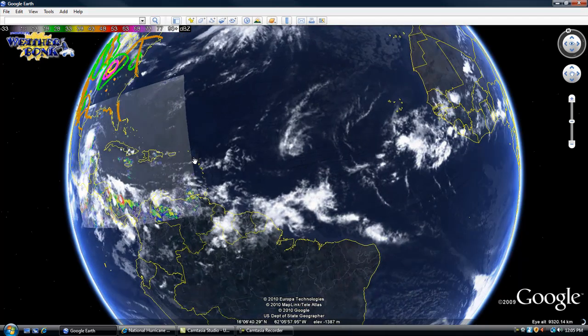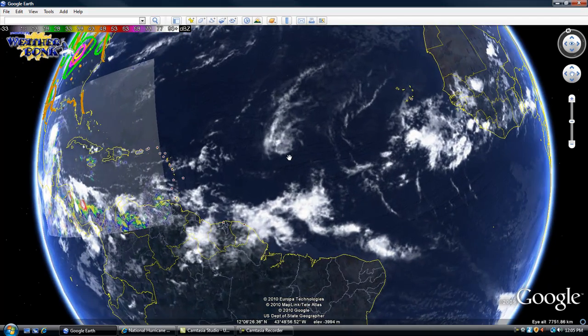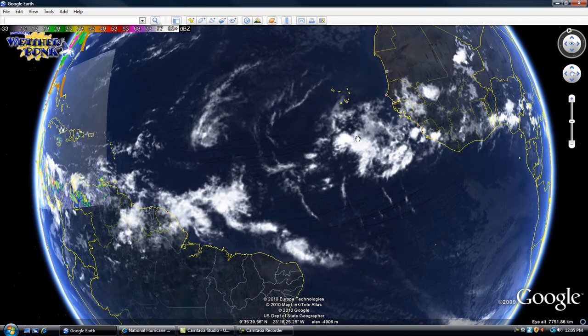As we go off to the South African coast, storm 92L has been dissipated for the past 48 hours. Right now there are still some waves coming off of the South African coast, but that's not much to worry about at this time.